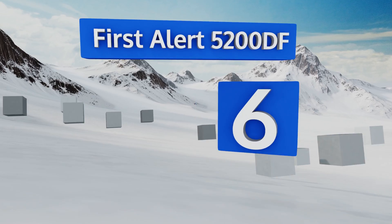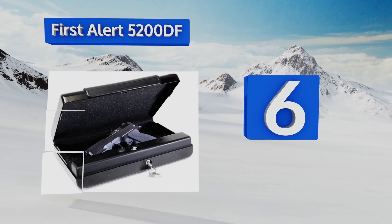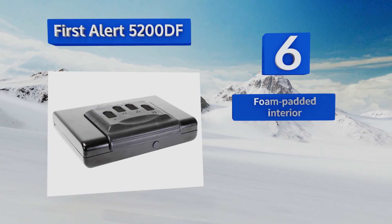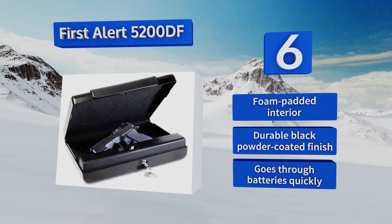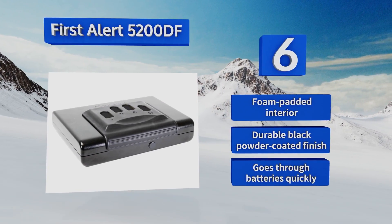Moving up our list to number 6. If you don't like to go anywhere without your trusty sidearm, then the portable Fast Alert 5200DF is a good pick. It allows for quick entries with a 3-to-8-digit key code, and includes a steel cable to secure it in your car trunk or under your seat. It's equipped with a foam-padded interior and a durable black powder-coated finish. However, it goes through batteries quickly.